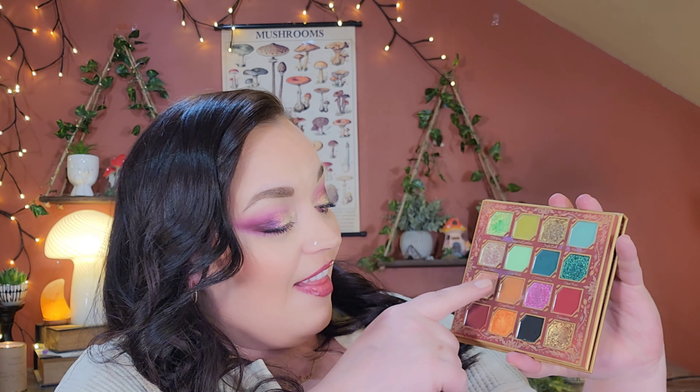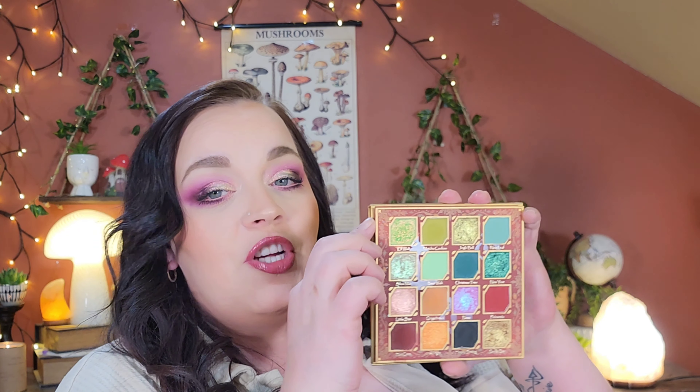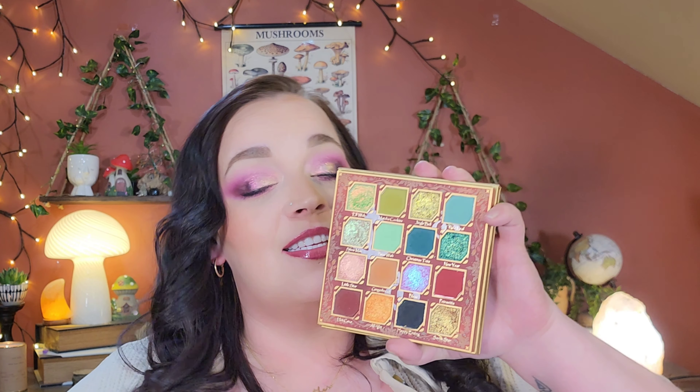Coming in at number two, we have the Merry Christmas palette. I love this color story — this palette is so freaking beautiful. I love the grungy shades in here and I really love this pop. This shimmer is really pretty too. It kind of reminds me of the one from the Earthwood palette, but the Earthwood one has more of that orange flip to it, while this one is a little bit different but really pretty as well. I'm really glad to have this one in my collection.